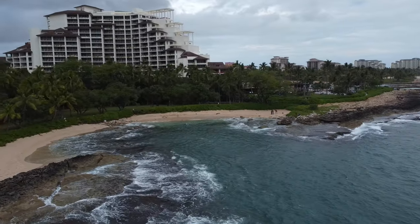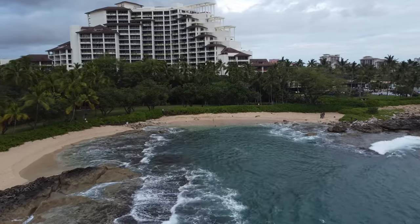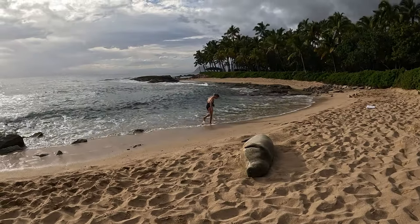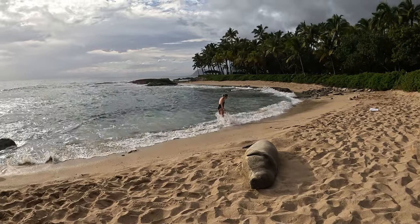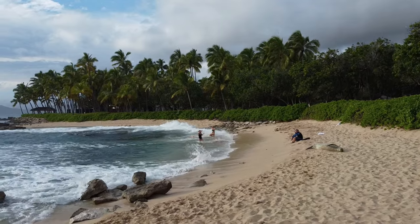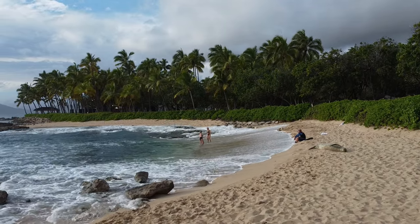Here are a few facts about monk seals I found interesting: these seals are considered living fossils, meaning they've existed for millions of years with minimal changes. They can dive to depths of over 1,800 feet and hold their breath for up to 20 minutes.